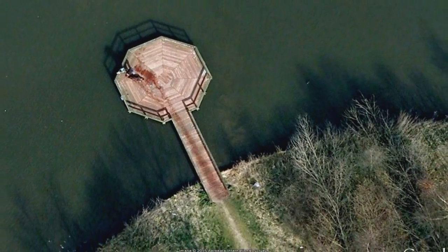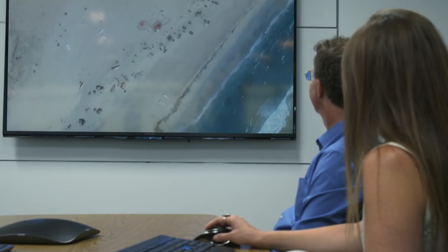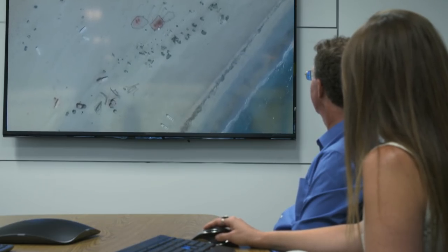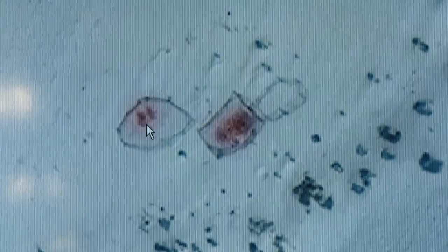A murder caught on camera from space? Satellites have captured acts of slaughter before, but they're not always what they seem. This is Somalia — these are fishermen gutting their fish right there on the seashore. So what we're literally seeing is fish guts from space. I can actually see blood on the sand. Satellite experts are confident they can identify blood stains from animal slaughter. But have they ever seen signs of murder?